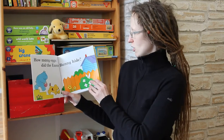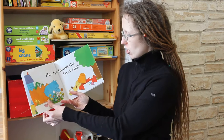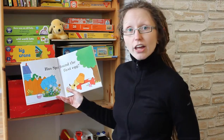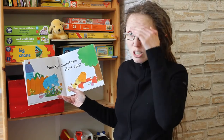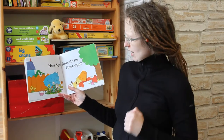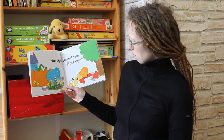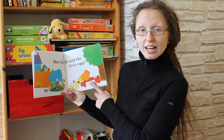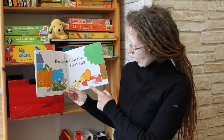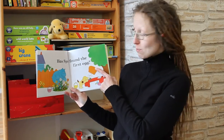And Spot and Helen run off and they start looking. While they are looking, the Easter Bunny is hiding behind the fence and he is watching. And Helen is looking in the flowers. And Spot is looking under a pot. And has he found the first Easter egg? Yes! One Easter egg for Spot.